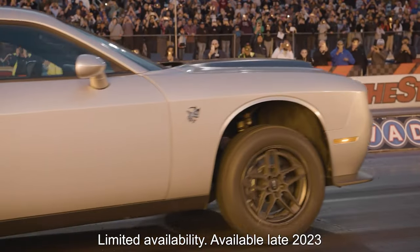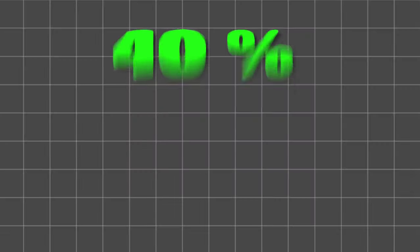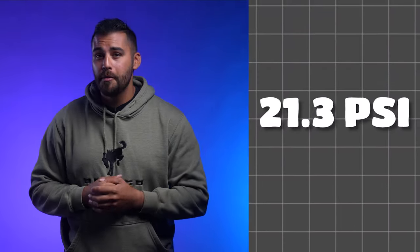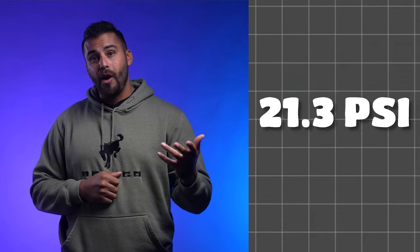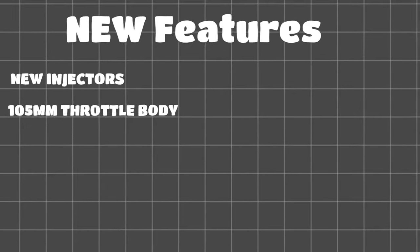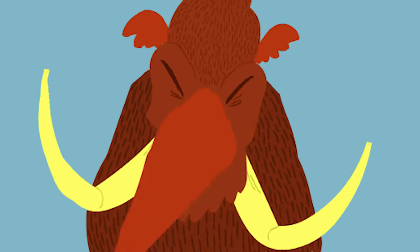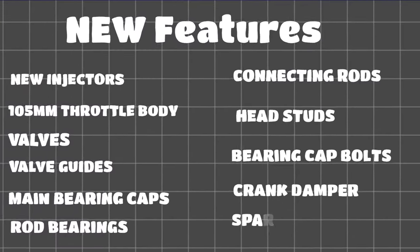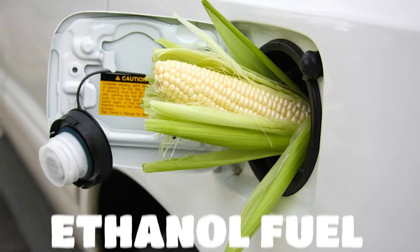Now, it may seem that this is just a hopped-up Demon, but it's not. The Demon 170 gets a 3.0-liter supercharger with a 40% increase in boost, raising output to 21.3 PSI, rocking a 3.02-inch pulley. New injectors, a 105-millimeter throttle body so this mammoth can breathe, upgraded valves and valve guides, main bearing caps, rod bearings, and connecting rods. Even the block was machined and modified for the head studs and main bearing cap bolts. New crank damper and new spark plugs with a lower heat range for optimal combustion of ethanol fuel.